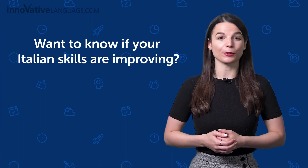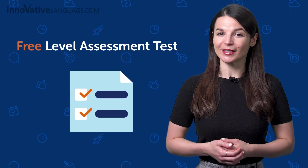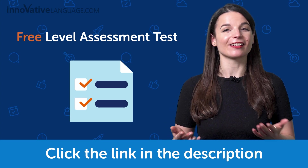Want to know if your Italian skills are improving and what your real learning level is? Get your language skills assessed with our free level assessment test. Just click the link in the description and sign up for a free lifetime account to get assessed.